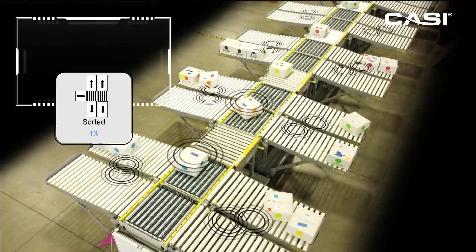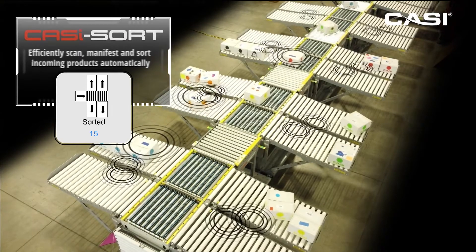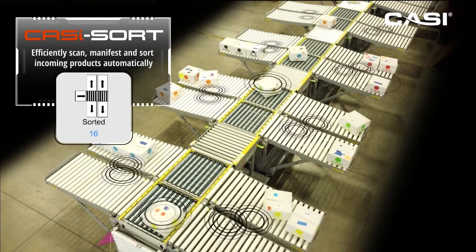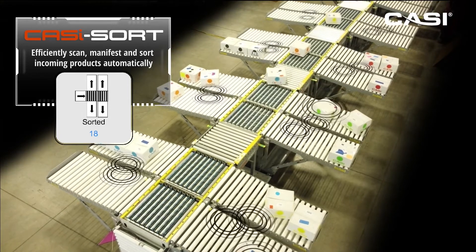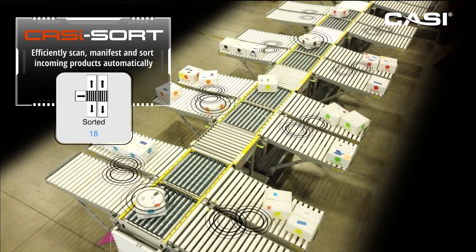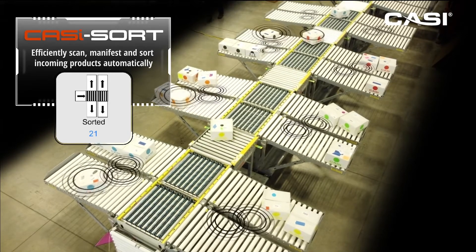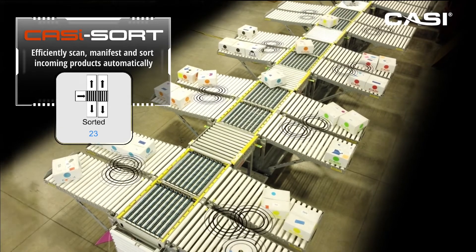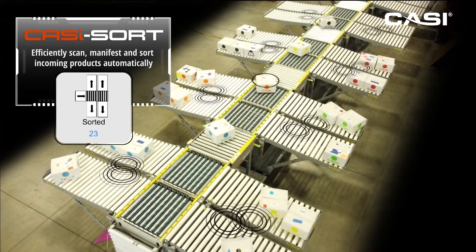The CASI sort is capable of sorting up to 30 boxes per minute. These boxes are sorted by color in this case, based on the contents' final location. Once the boxes are in the sortation area, the bridges under the folding wings will read the BLE tag on the box and the inventory state of the box will change to sorted.